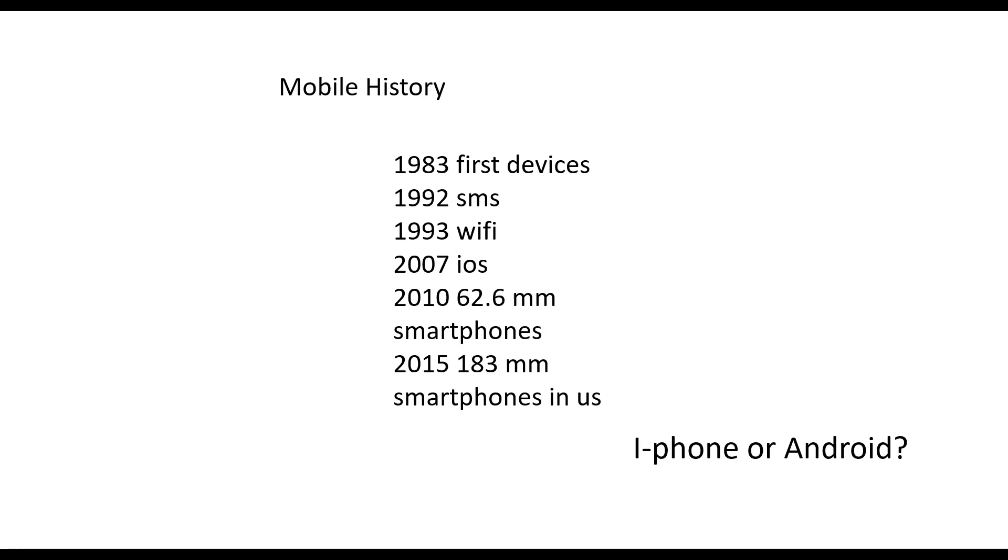iPhones versus Androids: there's a little bit of difference in demographics. iPhone tends to be younger, maybe a bit more educated and upscale versus Android, in the U.S.